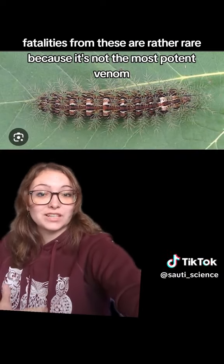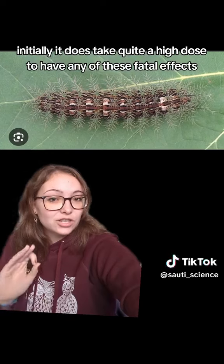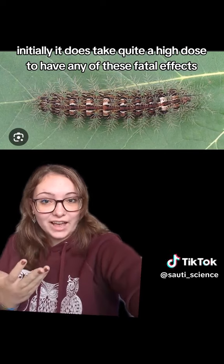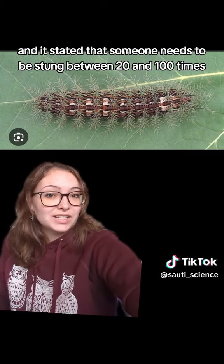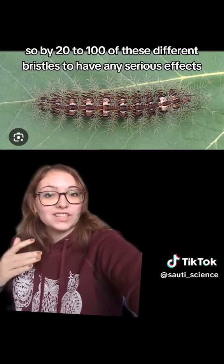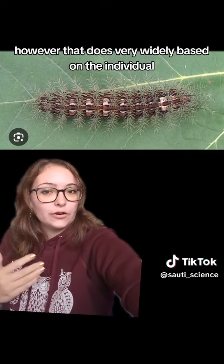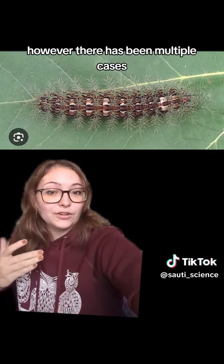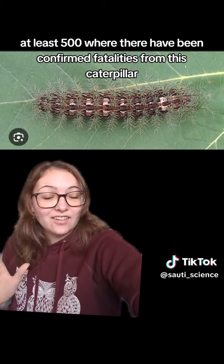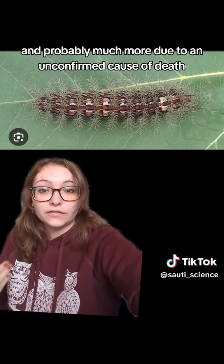Fortunately, fatalities from these are rather rare, because it's not the most potent venom initially. It does take quite a high dose to have any of these fatal effects, and it's stated that someone needs to be stung between 20 and 100 times by these different bristles to have any serious effects. However, that does vary widely based on the individual. There have been multiple cases, at least 500, where there have been confirmed fatalities from this caterpillar, and probably much more due to an unconfirmed cause of death.